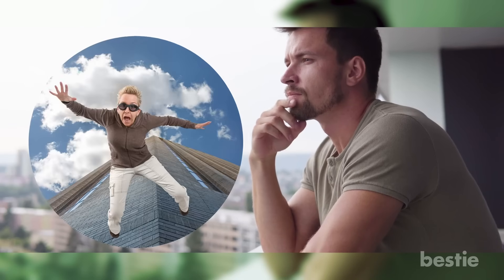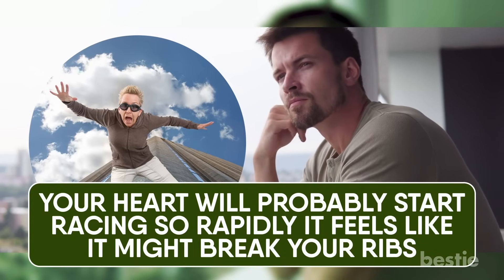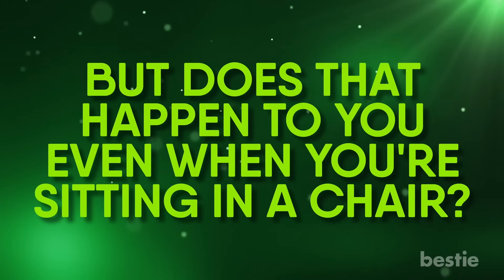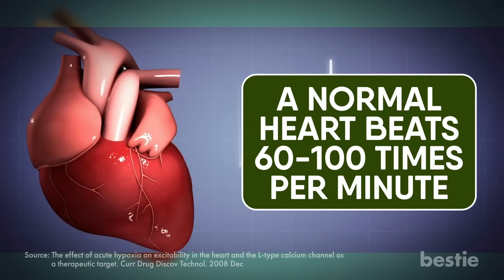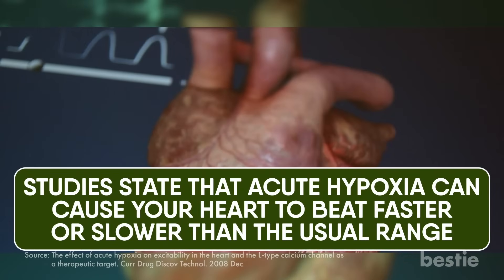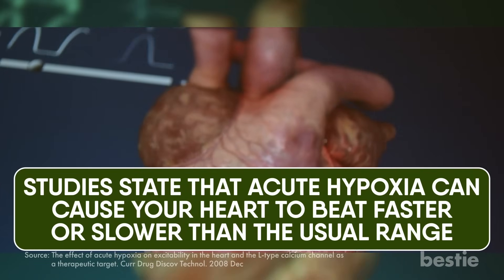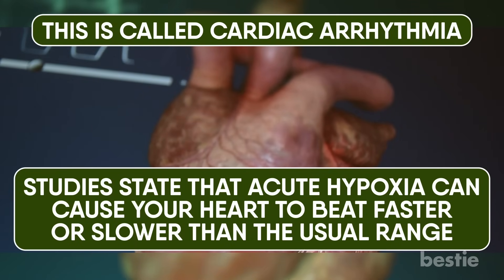Imagine if you had to jump off a tall building — your heart would probably start racing so rapidly it feels like it might break your ribs. But does that happen even when you're sitting in a chair? A normal heart beats 60 to 100 times per minute. When hypoxia sets in, there isn't enough oxygen supply to meet your body's needs. Studies state that acute hypoxia can cause your heart to beat faster or slower than the usual range — this is called cardiac arrhythmia, where the heart loses its natural rhythm of pumping blood.